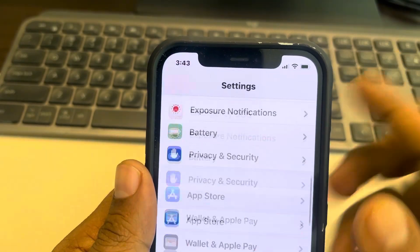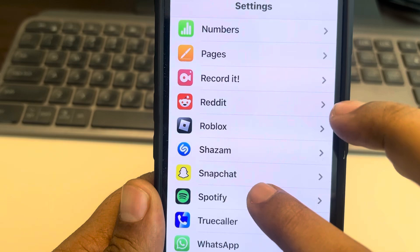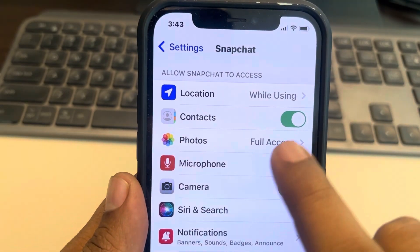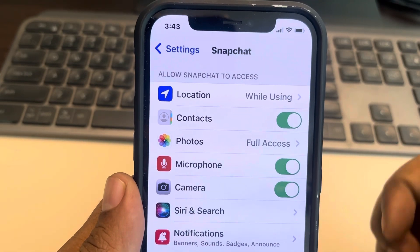Scroll down and find Snapchat from the list. Tap on it and make sure the microphone option is enabled. If it is disabled, just enable it.